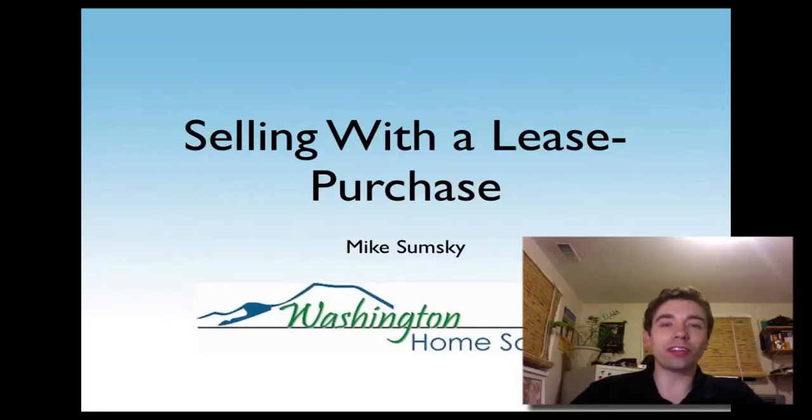Hey guys, Mike Sumsky here with Washington Home Solutions. This is the follow-up video series for the Saturday seminar that we did on buying foreclosures with clarity.